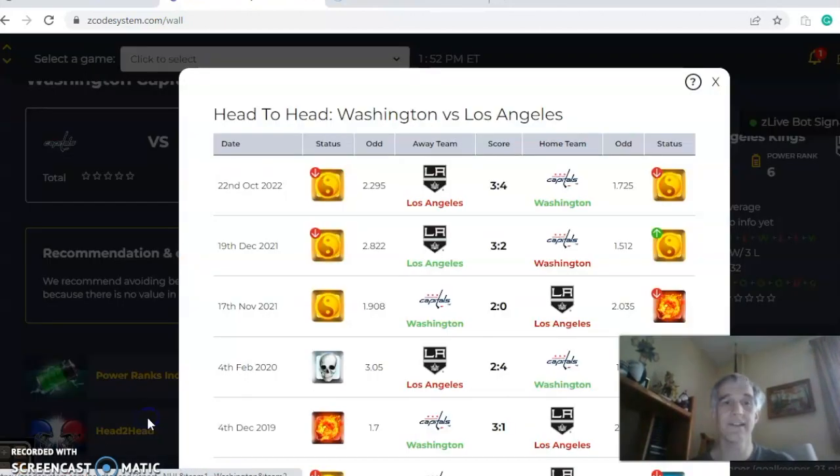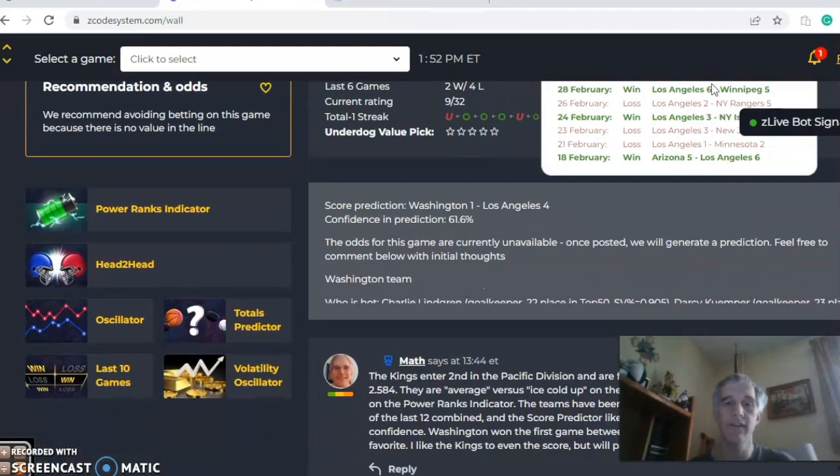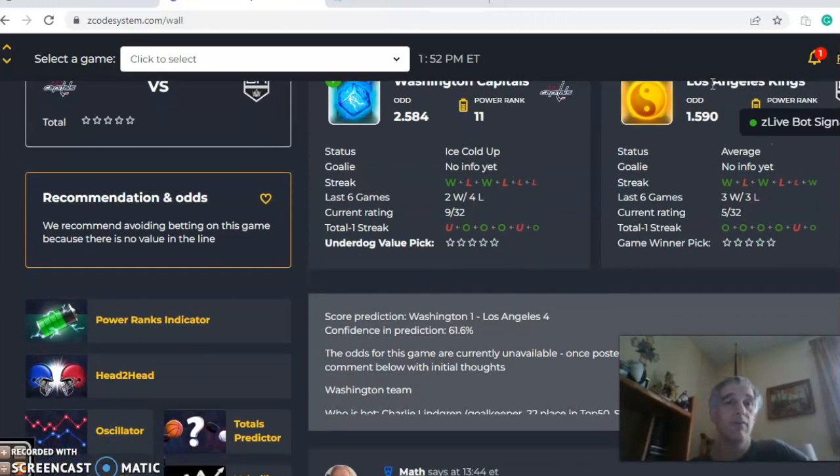Head-to-head, back on October 22nd, it was Washington 4-3 and they won as a home favorite. So in this one, I believe this is going to be a Kings win. I'd like them to win, but I will pass on the over-under bet.